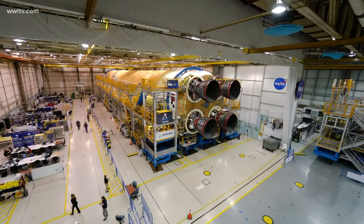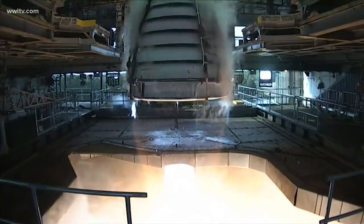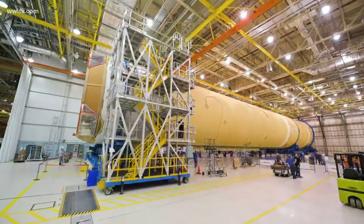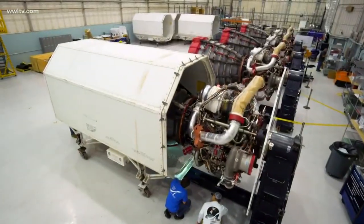The rocket factory is also known as the Michoud Assembly Facility, and this is where workers have built the core stage of the NASA Space Launch System, short for the SLS rocket. It's being called the most powerful rocket in the world. The rocket has been here at the Michoud facility since 2014, and engineers tell us they're getting closer to finishing their portion and then shipping it to the NASA Stennis Space Center in Mississippi for the next phase.